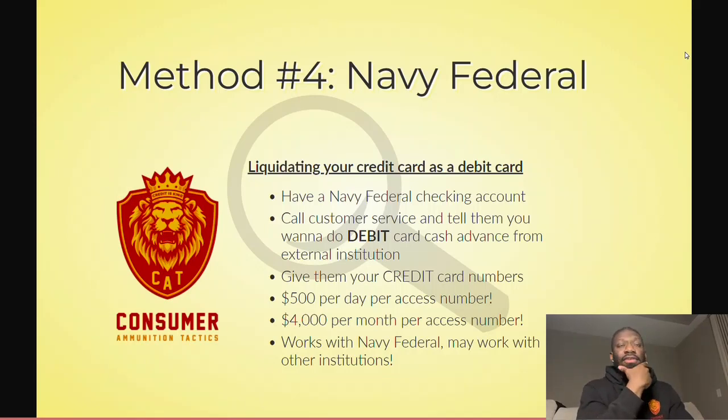So what's going to happen is you're going to call up Navy Federal — call the customer service number. I've done this multiple, numerous times. You're going to call the customer service number and let them know, as soon as you get a rep, that you're trying to transfer money from your external bank to your Navy Federal checking account. But the finesse here is that you're going to tell them it's a debit card, but you're going to give them your credit card numbers because they're going to ask you, is it a Visa or a MasterCard? You're going to give them a Visa or MasterCard credit card number. So once they actually ask for the numbers, you're going to give them your credit card number — they're not going to know whether it's a debit card or a credit card. You basically just say that you want to do a debit card cash advance.